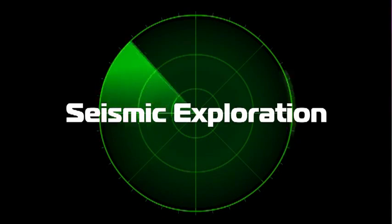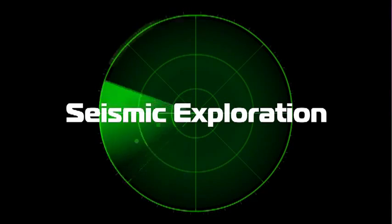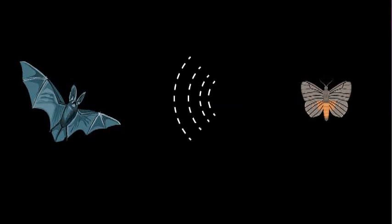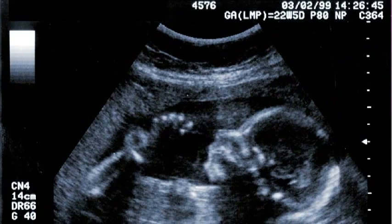Geoscientists have a secret weapon called seismic exploration, and it involves sending acoustic energy, which takes the form of wavelets, into the ground to get a sound picture beneath the surface. To understand it, consider bats: bats can't see very well, so they send out little waves of sound that bounce off objects and return to their ears — it's called sonar. Doctors also use a similar principle for ultrasound imaging. Geoscientists use man-made tools to make the sound wavelets, listen to them, and then record them.